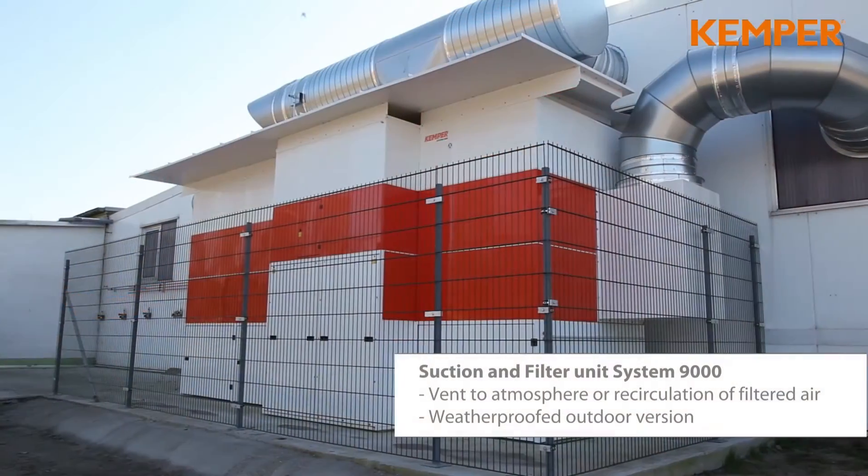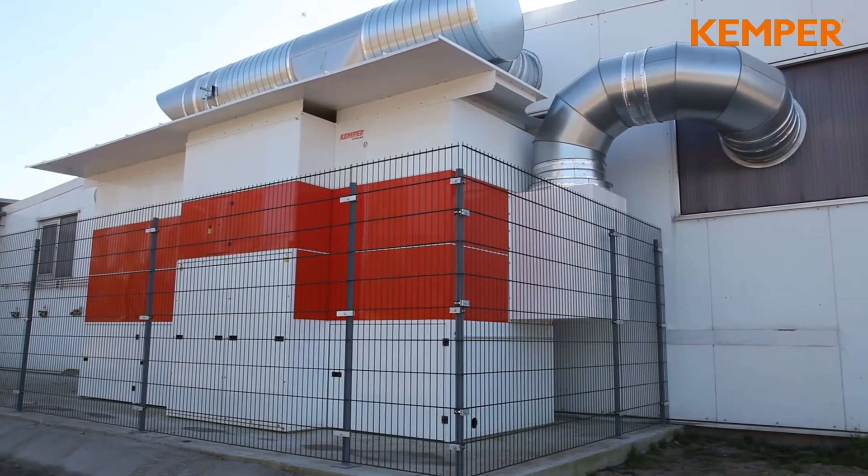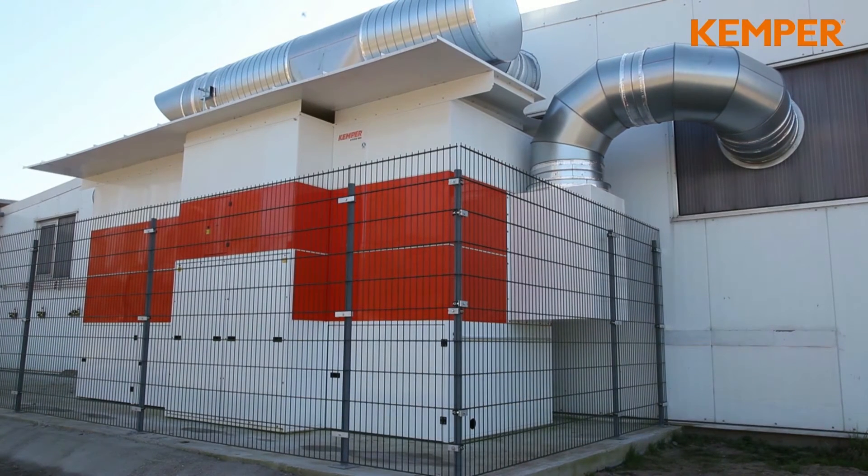The certified extraction and filter unit filters the air and recirculates the cleaned air back to the workshop. A frequency inverter reduces power consumption. The noise level of the unit is very low, below 65 dBA.